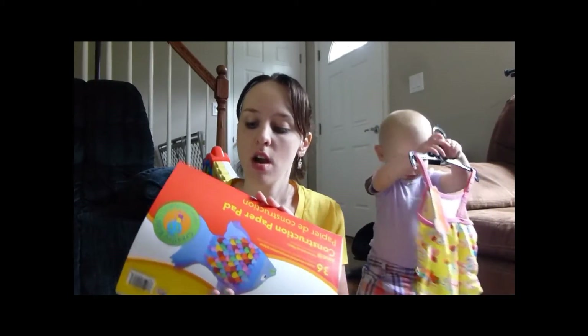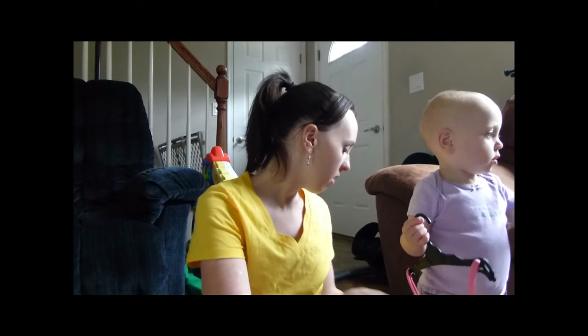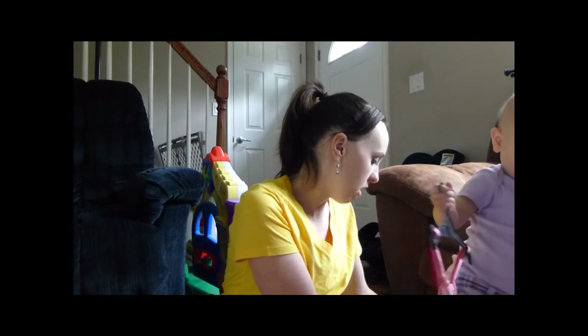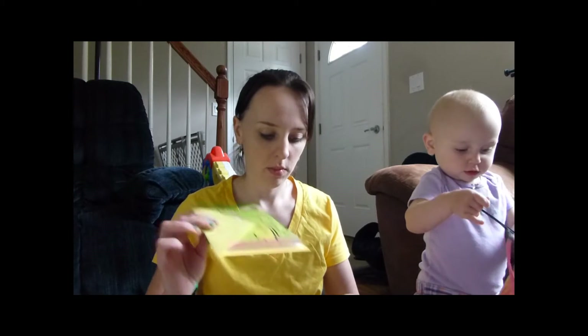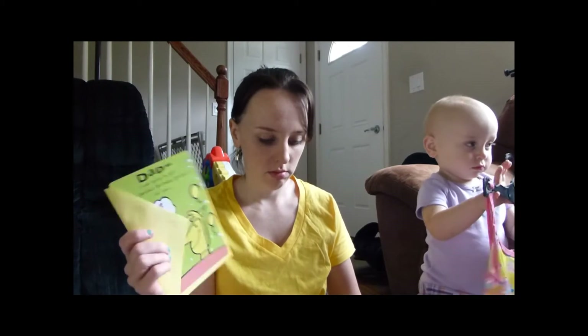We needed construction paper — Haley is very artsy, she goes through a ton of paper with markers and paint, and she's using up all our computer paper right now. Then I got a bunch of cards because Father's Day is coming up and my husband's birthday is coming up. We got Father's Day cards, birthday cards, and Father's Day cards from me and from the kids for my dad.